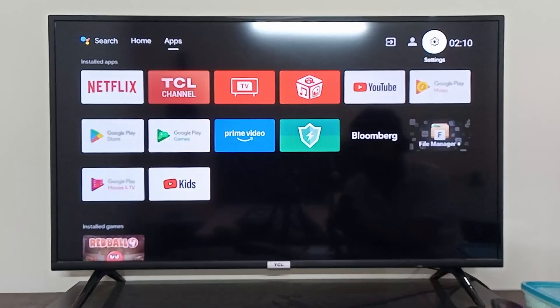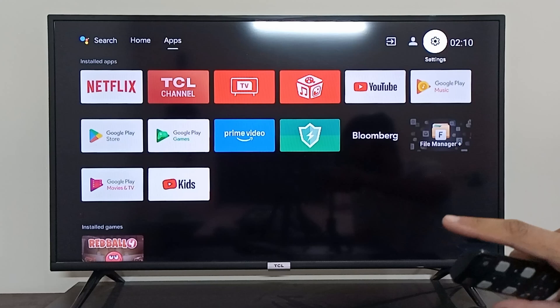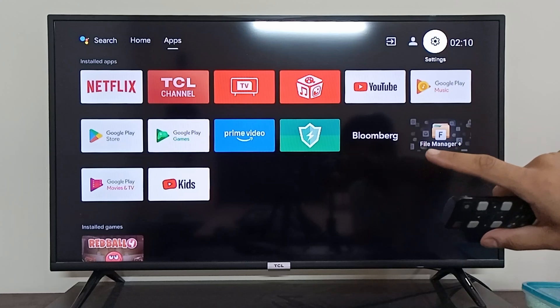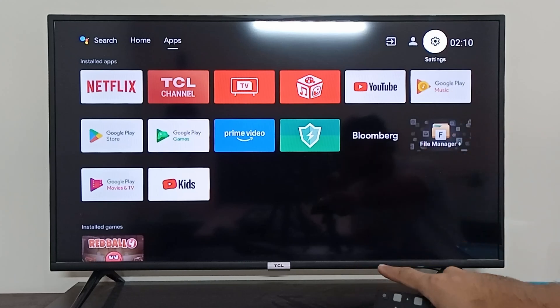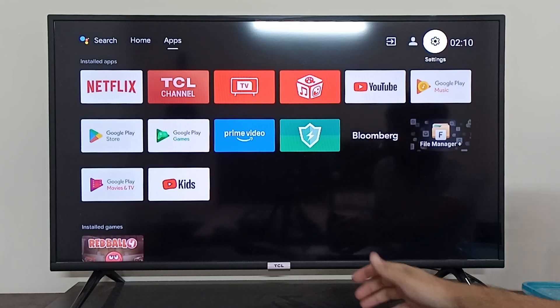If the issue still persists, you should turn off your TCL smart TV and unplug it from the wall. There's a button on the TCL right below the logo — you should press it for 30 seconds.